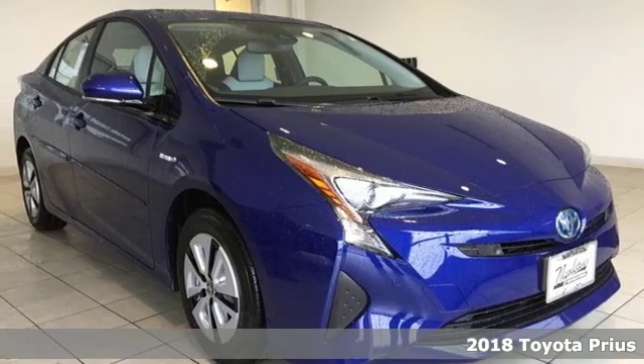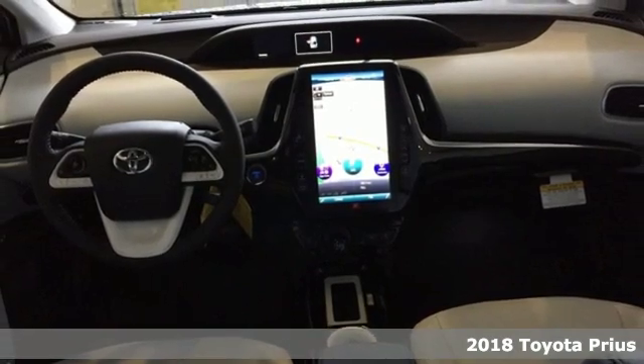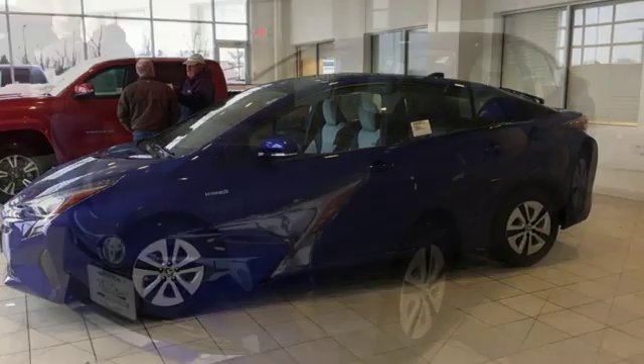It's a new 2018 Toyota Prius — an eco-icon that smashes all preconceptions. This is the hybrid that started it all and continues to shatter expectations.